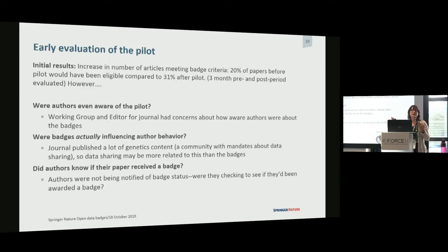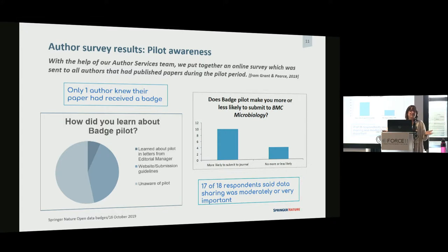We selected the journal BMC Microbiology, managed by an in-house editor, which made rollout easier. It had a publishing volume manageable for our RDS team, and it was broad scope, publishing all kinds of papers across biology. They also publish a lot of genetics papers, and genetics is a community with a strong mandate for data sharing. One thing we couldn't get was a good automated way of letting authors know they got a badge — so most people were not being notified. We did a survey asking authors if they knew they got a badge or knew about the pilot. The answer was no — only one person did. On the upside, they were very supportive of the initiative, and knowing about the pilot made them more likely to resubmit to that journal.